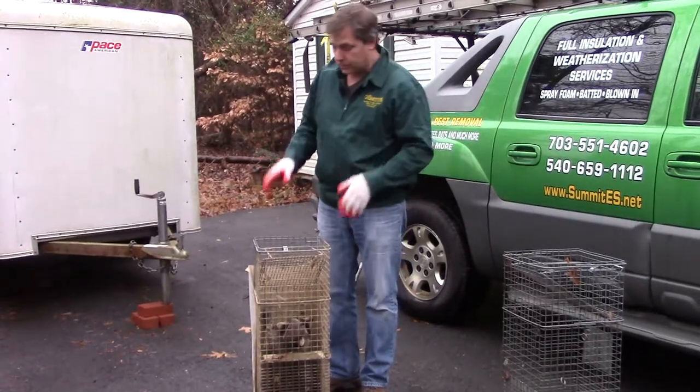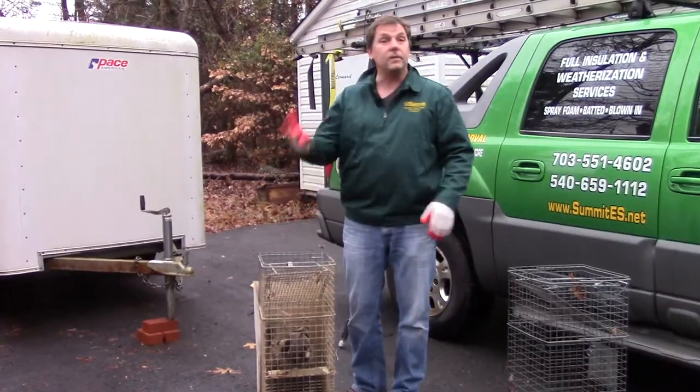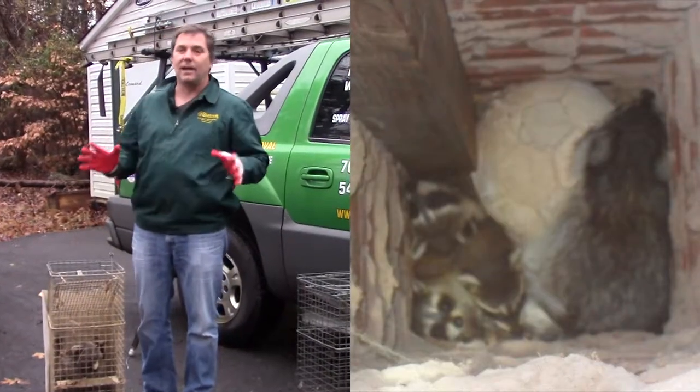These guys are at the top of the list with squirrels. They get into attics all the time, they rampage through attics, they do a tremendous amount of damage. They live in chimneys, they get into your garbage — they do all kinds of fun stuff.